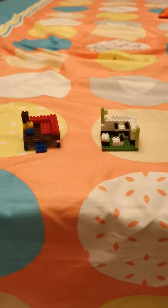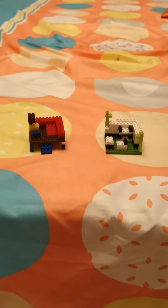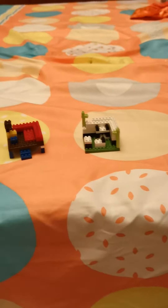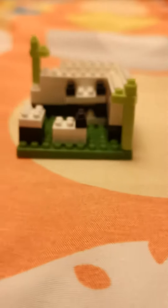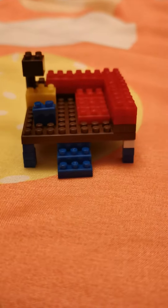Hi everybody! Today we have some small miniature panda-themed house and miniature Scarlet Macaw-themed house.